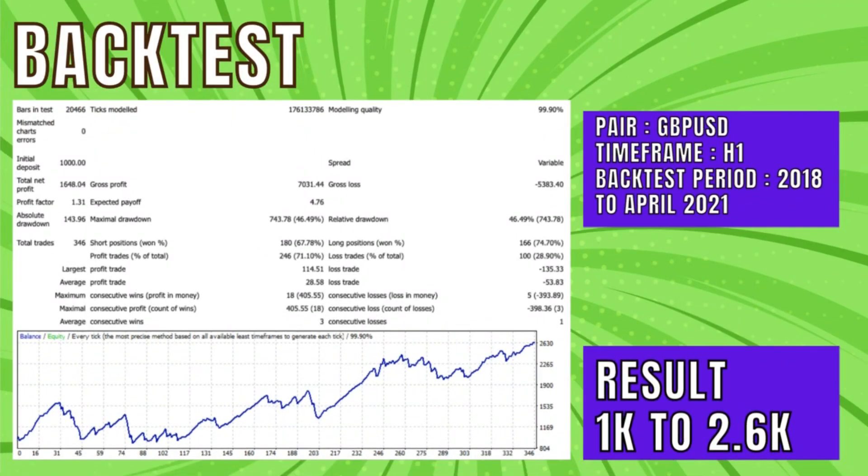Here is the backtest from 2018 to April 2021. Looking at this, you may not think it looks all too impressive, particularly at the beginning of the backtest. However, it has worked better in recent times as it was created with newer historical data.